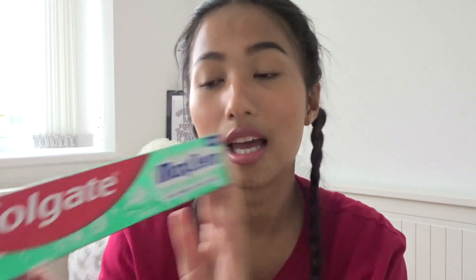Next is this toothpaste. We're running out so I picked some up — I'm not going to say much about this one as I'm sure we all know what it does, but it's a Colgate Max Clean Gentle Mineral Scrub and this was £1.50.